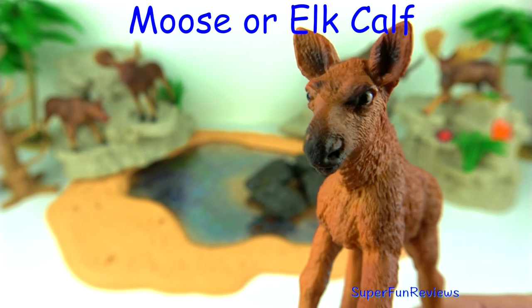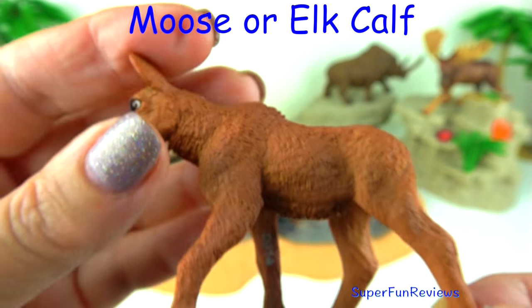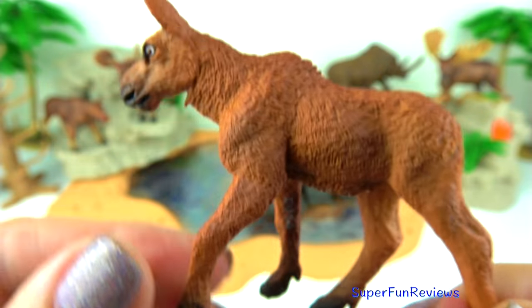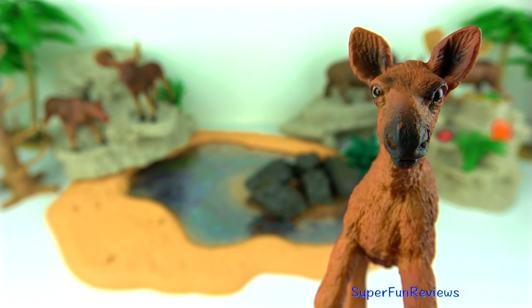The baby moose — they are known as calves. Moose can run up to 35 miles per hour. They are also good swimmers and will enter a lake to get some water plants to eat.